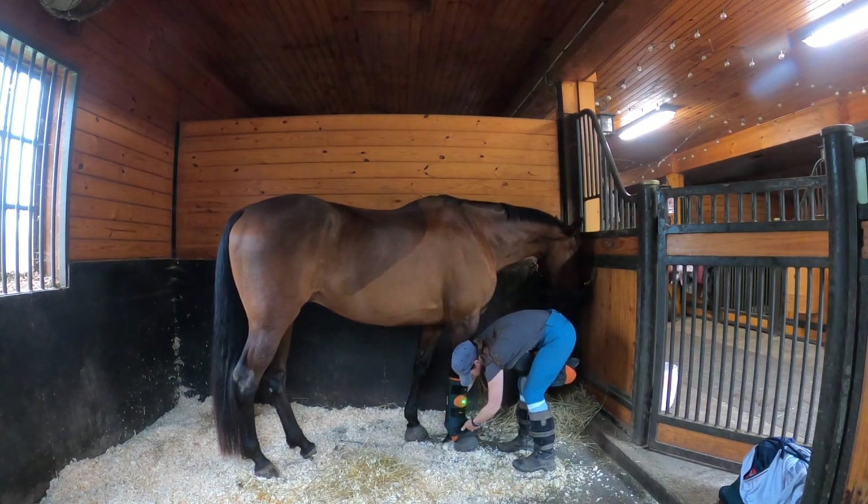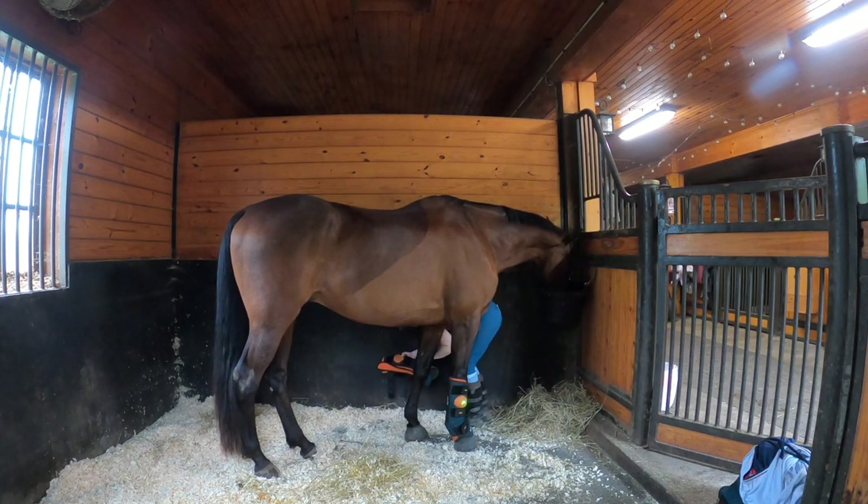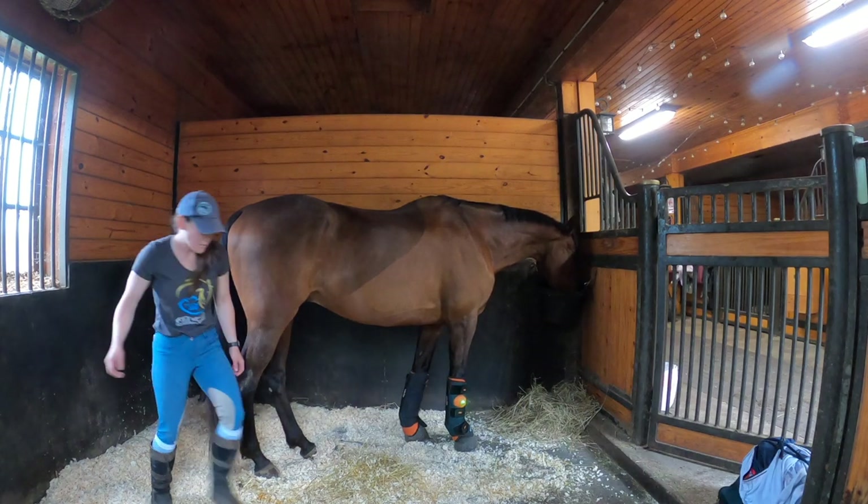I am getting right to starting Doppler's beamer session because I want to make sure I ride him early before the heat hits. As soon as all the horses are fed and all the stalls are mucked, I'm going to tack him up. I figured it's a great time to go ahead and do his beamer session while he's eating and I'm mucking stalls.